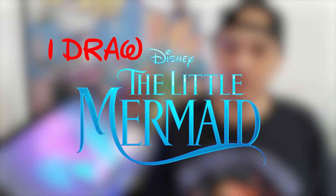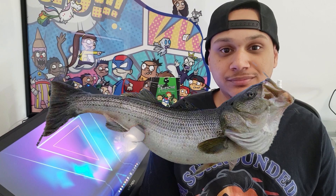Disney — I don't know if they did this on purpose — but Disney is releasing the Little Mermaid movie this month. So I figured if you can't beat them, join them. Today I'm gonna draw the Little Mermaid with the help of my friend Carl. Say hi Carl. Hi, I'm Carl.